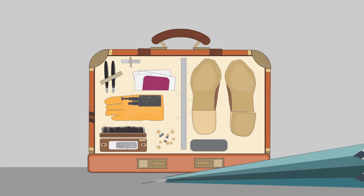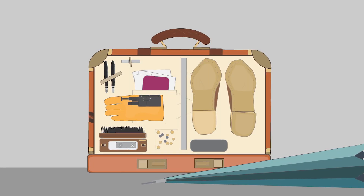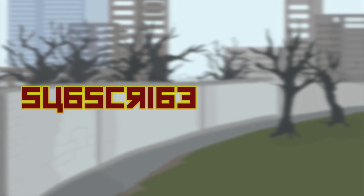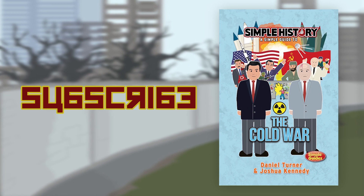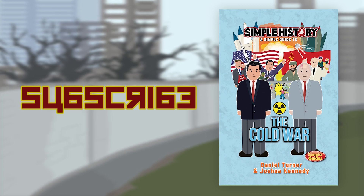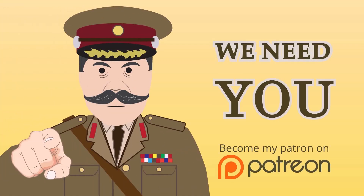What gadget did you find most exciting? Let us know by leaving a comment below. Subscribe to our channel for more animated history videos. Get Simple History of the Cold War out today. Thank you for all your support on the Simple History YouTube channel. If you enjoy the channel, please consider supporting us at Patreon.